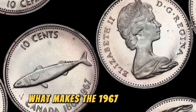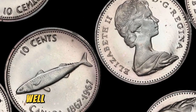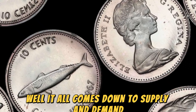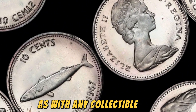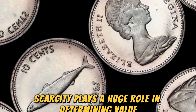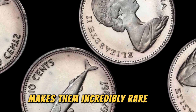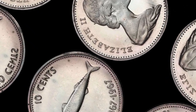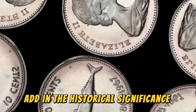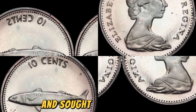What makes the 1967 No Lincoln penny coin so valuable? Well, it all comes down to supply and demand. As with any collectible item, scarcity plays a huge role in determining value. The fact that only a small number of these coins were ever minted makes them incredibly rare and desirable to collectors. Add in the historical significance of the missing inscriptions, and you have a recipe for a valuable and sought-after coin.